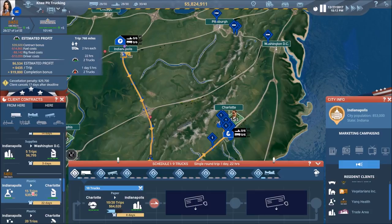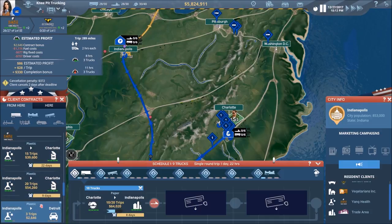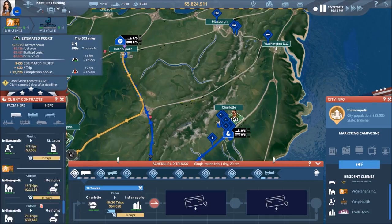Indy to Charlotte — okay, that may be perfect. This is 20 trips. The money — it may be worth it to go the 20-trip deal simply because it will keep them busy for a while, and hopefully the economy will turn around at some point and we can start to get back to it.